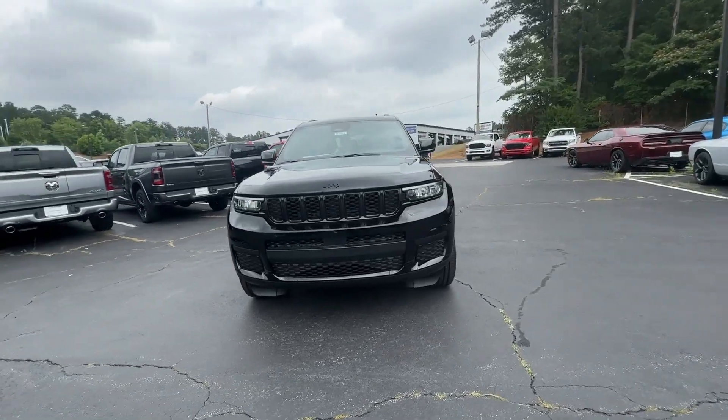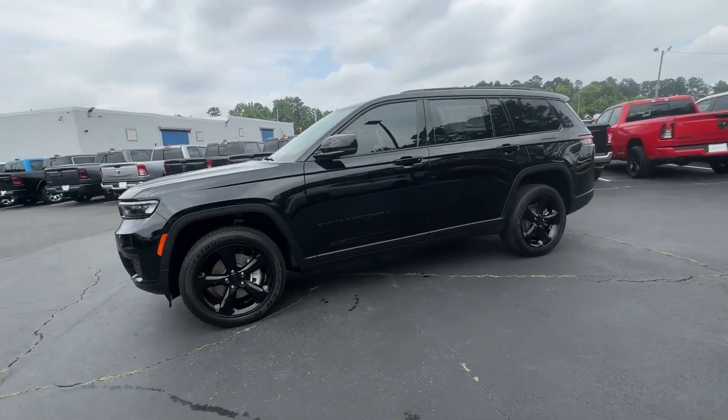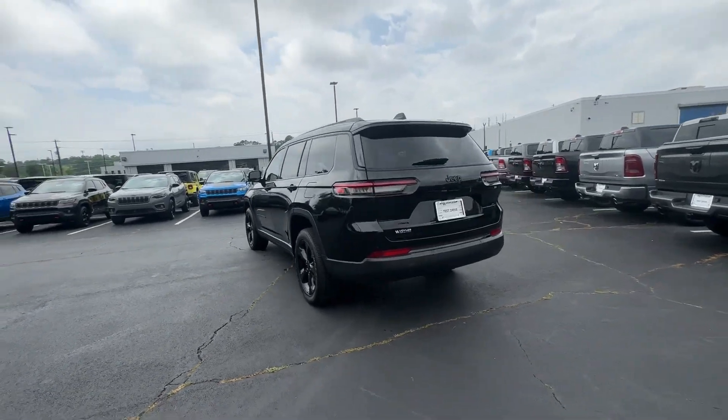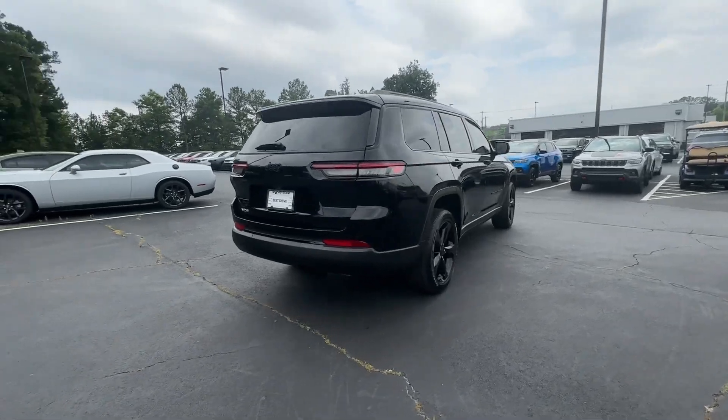Take a moment to check out the 2023 Jeep Grand Cherokee — the stylish all-terrain SUV that lends comfort, high-performance, and rugged capability. These are just some of the great options this vehicle comes with.